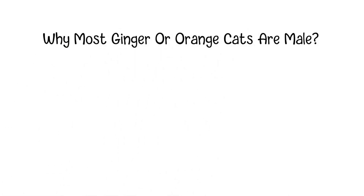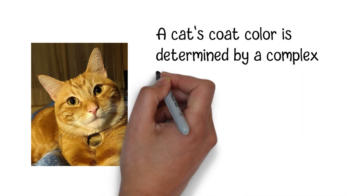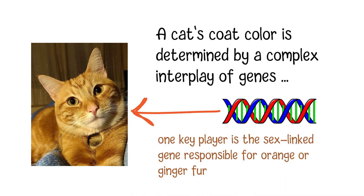Why most ginger or orange cats are male. Have you ever wondered why the majority of ginger or orange cats are male? To understand why ginger cats are predominantly male, we first need to delve into the basics of coat color genetics. A cat's coat color is determined by a complex interplay of genes, and one key player is the sex-linked gene responsible for orange or ginger fur.